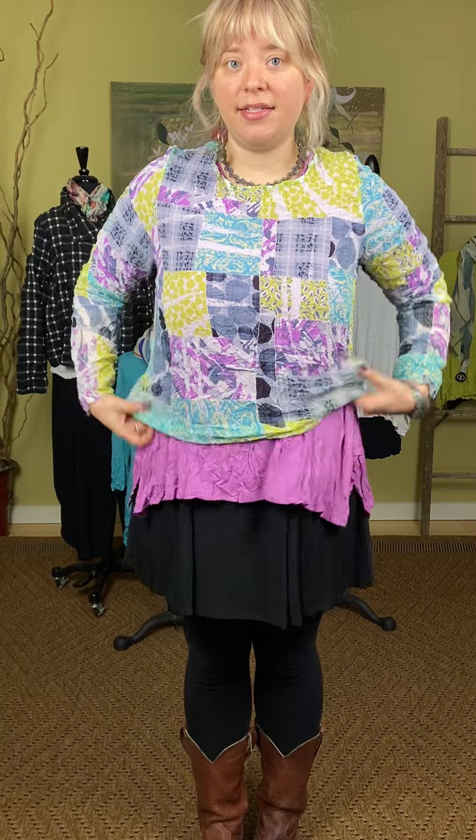First we're going to talk about this Andrea top. This is a great mesh kind of patchwork crinkle layer piece. I have tied it in this little knot, but this is what it looks like untied. It's great over dresses, under dresses. It is sheer, so it's great with a tank under it, or I have this McKenzie purple under it. This is the Andrea top from Chalet.